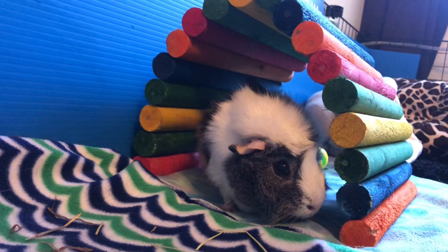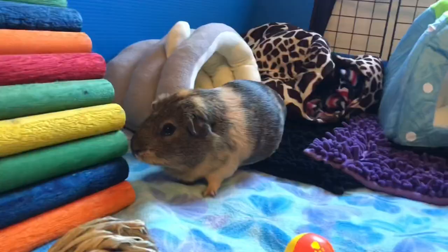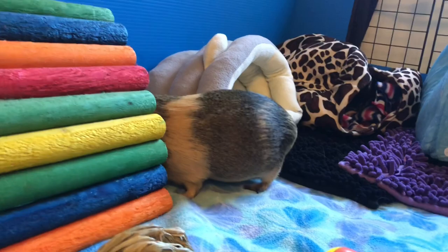Guinea pigs' eyes have limited depth perception and they cannot always locate things that are near the guinea pig's body. Guinea pigs' whiskers help them get an idea of the orientation of objects and the space nearby.